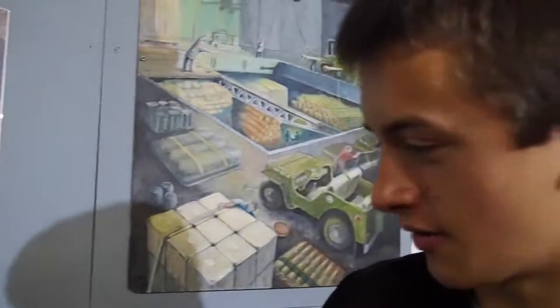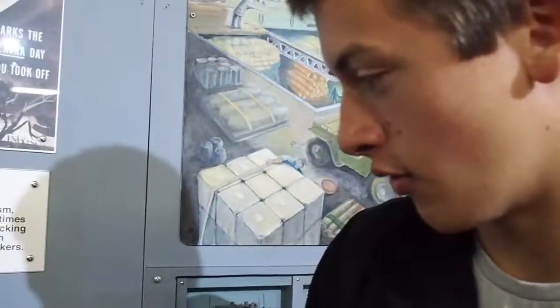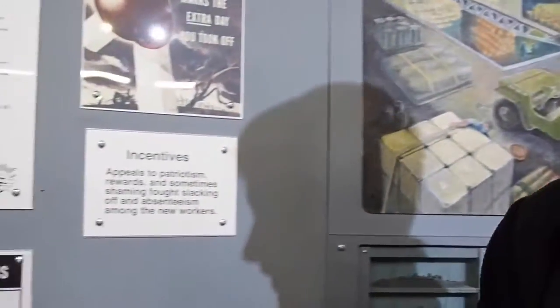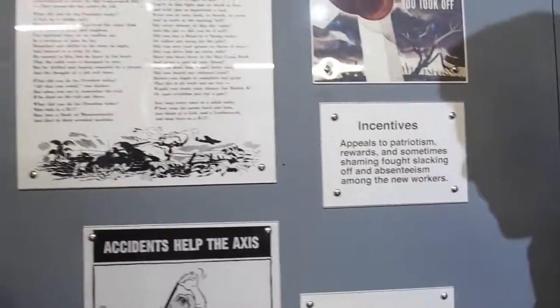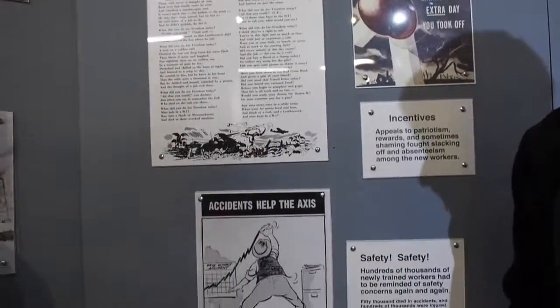Liberty ships came at a cost. We had 50,000 losses of life and hundreds of thousands of casualties. Over 2,000 Liberty ships were built from 1941 to 1942.